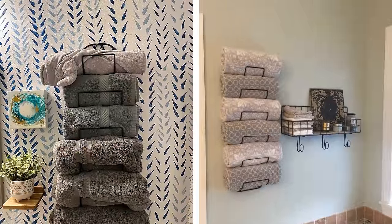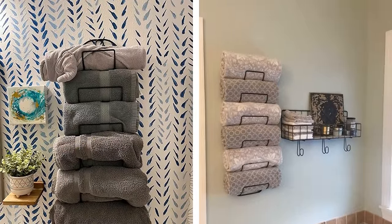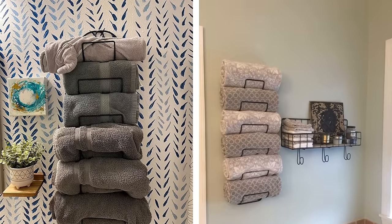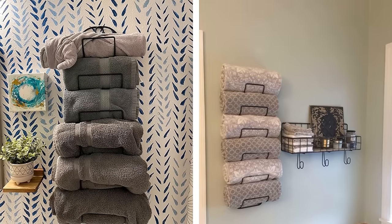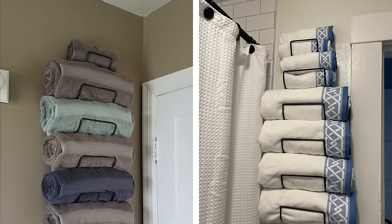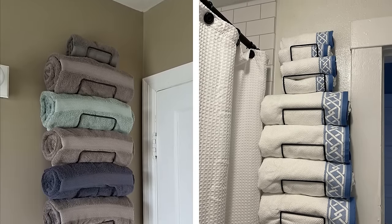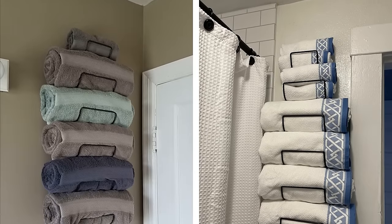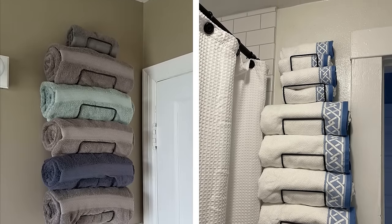Towel Rack. A towel rack is a bathroom necessity, but you may not have considered that it can also add style to your space. One popular option is a towel rack that looks like a wine rack. These racks are visually interesting but also functional, providing a place to store neatly rolled or folded towels. If you want to impress visitors with your guest bathroom, installing a wine rack-style towel holder may be the way to go.